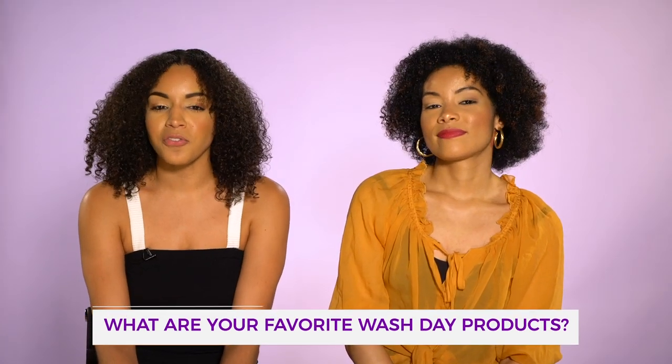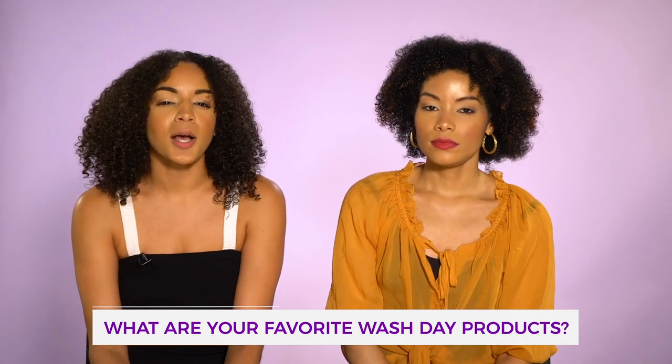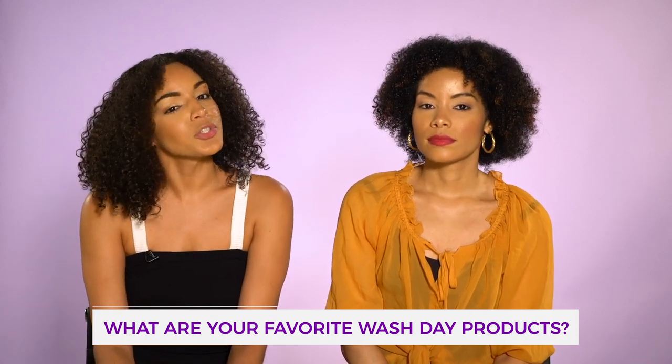I'm curious to know what are your wash day favorites — be sure to comment below. Let us know your top curly girl tips and tricks in the comments. Like, subscribe, follow — all the things.